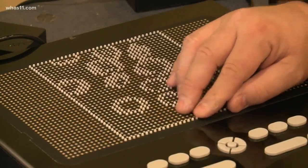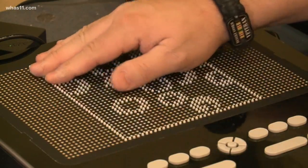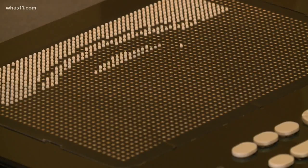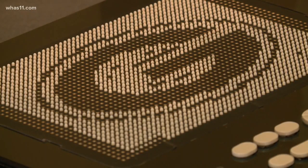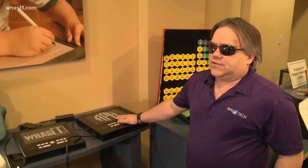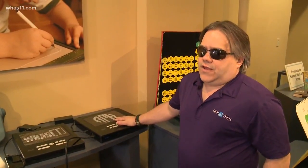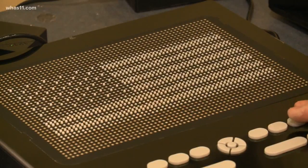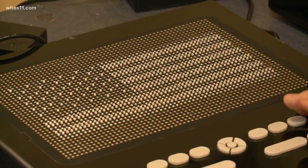Each movable piece of braille can register at a different level, even helping users feel where different colors are located. The Graffiti can even be used with your phone. Being a Packers fan, Ken pulled up the Packers logo on his phone — and the logo appeared in tactile form. Right now, this is a first-time device, so this is like 1950s black and white — the first step, with the goal of making it just as stunning as a modern TV.